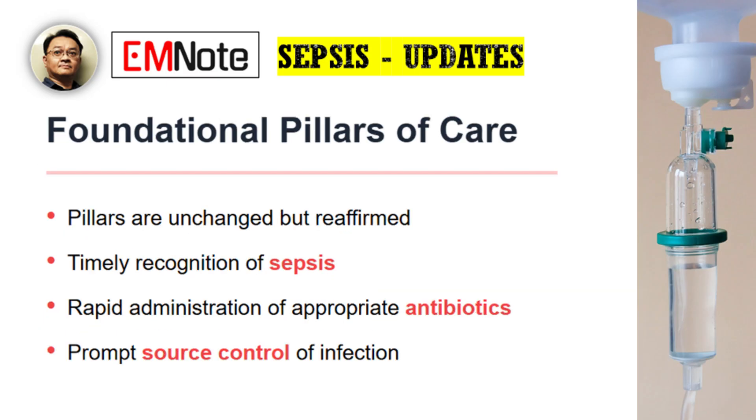Beyond fluids and vasopressors, the guidelines also reinforce the foundational principles of sepsis care. The pillars of sepsis care remain unchanged and are just as critical as ever. The guidelines reaffirm that timely recognition of sepsis, rapid administration of appropriate antibiotics, and prompt source control — meaning interventions to eliminate the source of infection — are absolutely fundamental. These must be initiated alongside the hemodynamic management we've been discussing. Without these foundational steps, our fluid and vasopressor strategies will not be as effective.